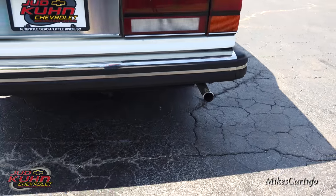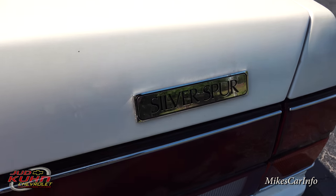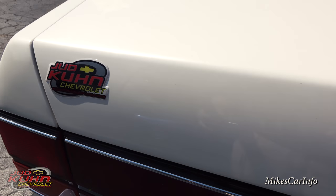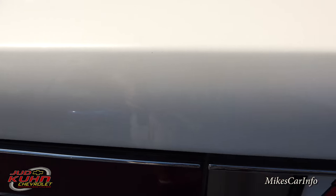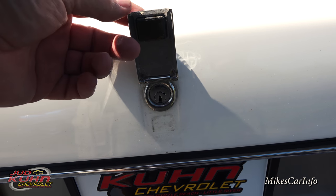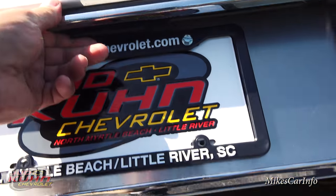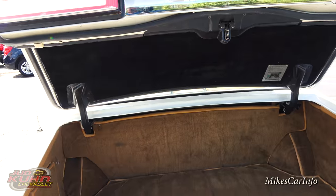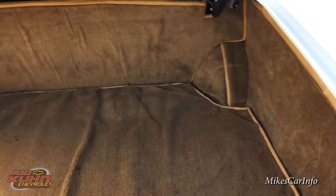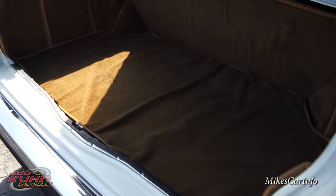Got the dual exhaust back here. Silver Spur badge, Rolls-Royce badge, and the Judd Kuhn badge. In the trunk, this little thing lifts up and that's where you can put your key in to lock and unlock it — it has a little magnet that keeps it from flopping around. Then you can open it up with this little latch. Pretty heavy, but you can tell it's counterbalanced. Pretty good sized trunk as well, all carpeted inside — looks like it's all original carpeting.